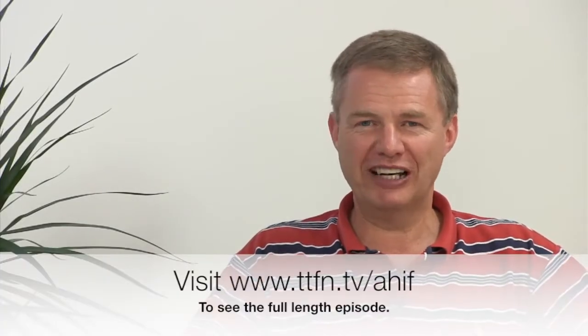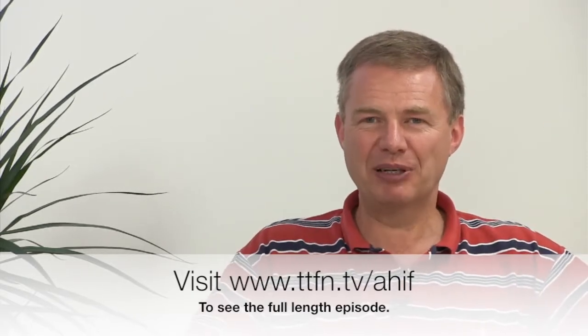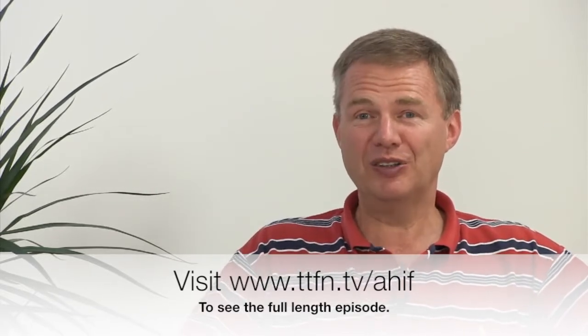Hello and welcome to this episode of A House in France. I'm Mark Johnson. If you're a regular viewer of the show you might notice things are a little different — this is the first show from the new TTFN TV studio, and as always I'm joined not over Skype but in person by my co-host Lloyd Arrow. Lloyd, welcome to the new studio.